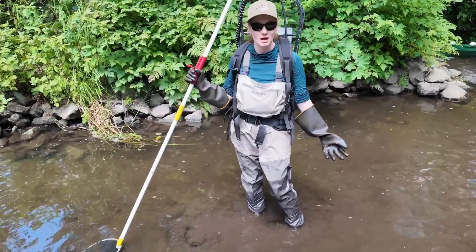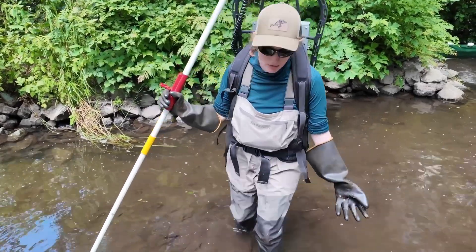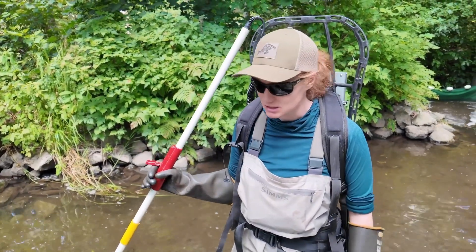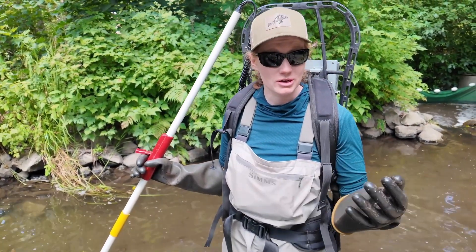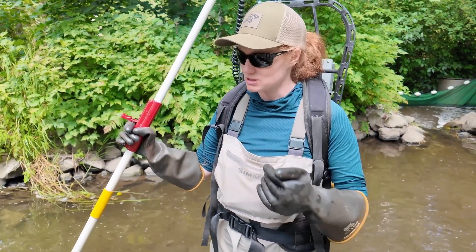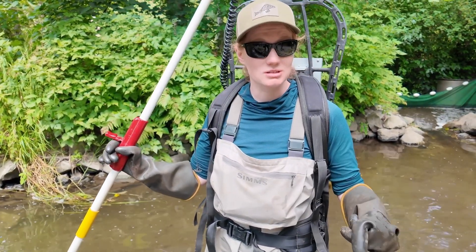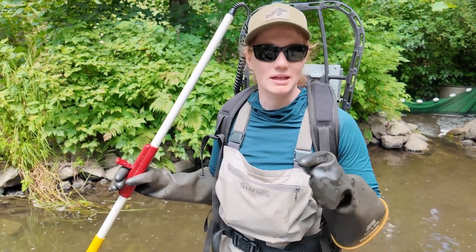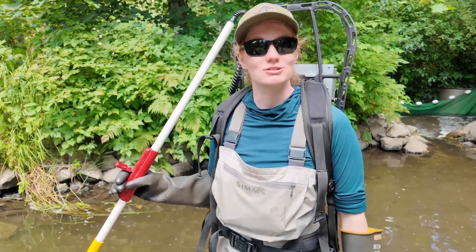What we're doing here today is salvaging fish out of the area where the fish fence is going to be replaced. We want to get all of the fish out of here. One of the methods we're using is an electrofisher. This uses a pulsed current to attract and stun the fish so that we can net them and move them to a safe location while we're doing the construction.